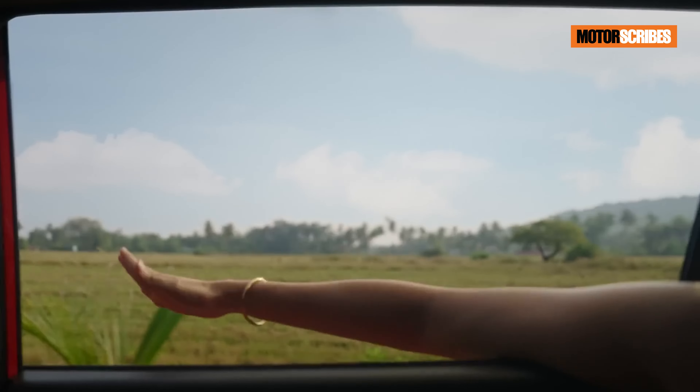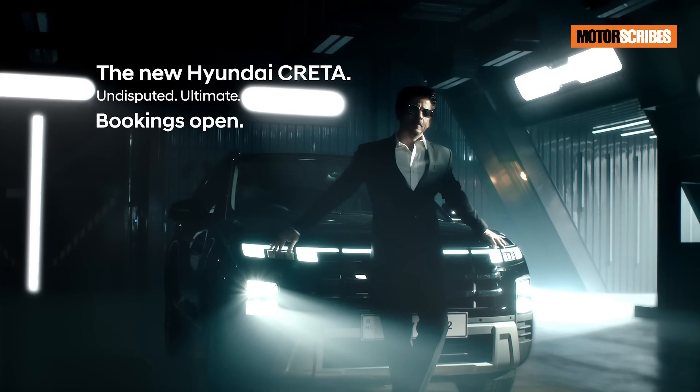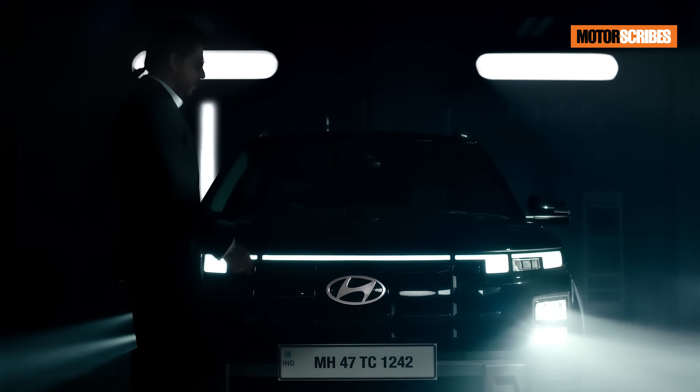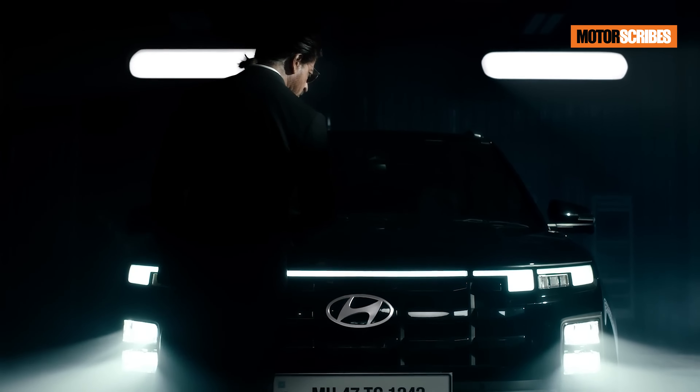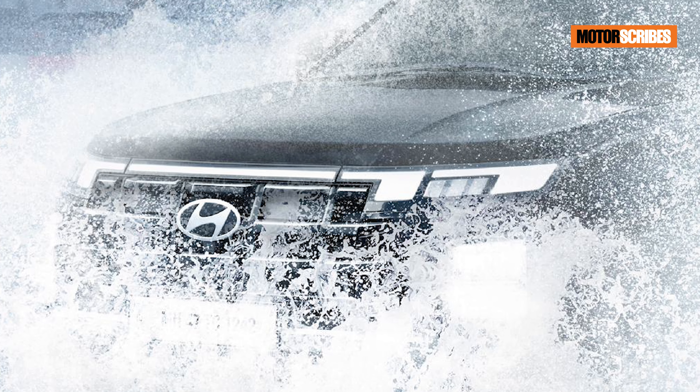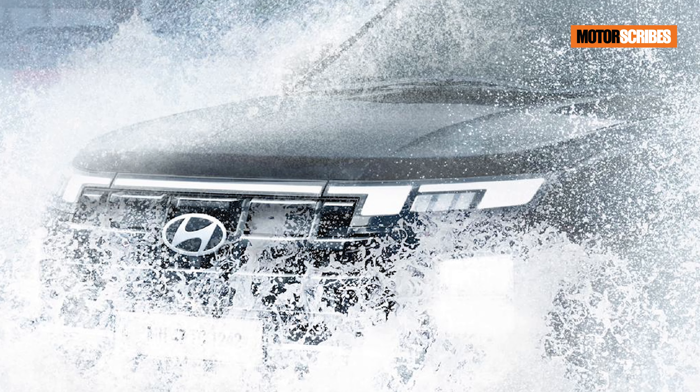Safety takes center stage with the new Creta, with a suite of advanced active and passive features promising 360-degree protection for passengers. The cockpit is a tech marvel designed to mesmerize with its advanced appeal. Six airbags will be standard and we do expect certain variants to come with ADAS as well.